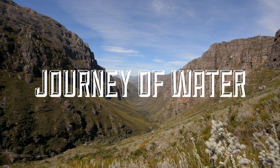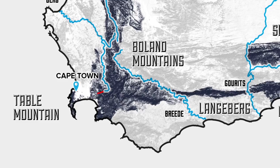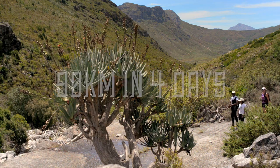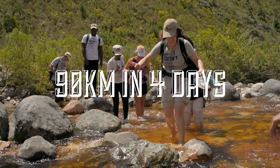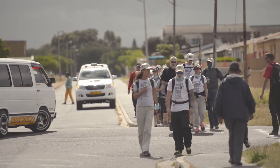But instead of simply telling people, we decided to show them. We challenged a team of influencers to retrace a 90-kilometer, four-day journey of water from catchment area to tap, learning about the threats water faced along the way.